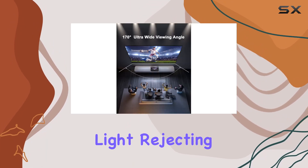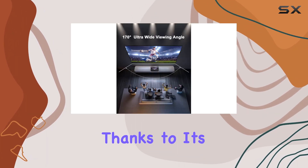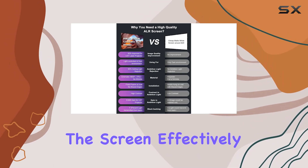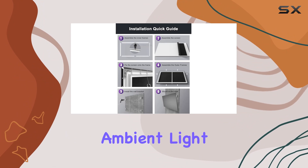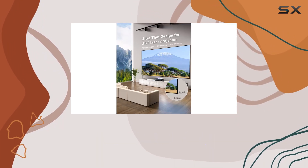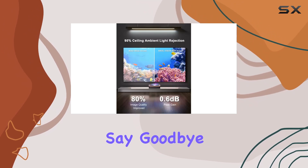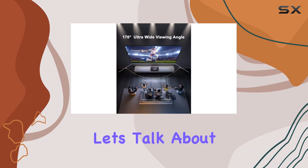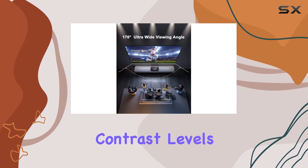But what truly sets this screen apart is its ambient light rejecting (ALR) technology. Thanks to its seriform optical surface lens microstructure, the screen effectively blocks out up to 95 percent of ceiling ambient light, ensuring that your images remain crisp and vibrant even in brightly lit environments. Say goodbye to washed out colors and hello to vivid, lifelike imagery.